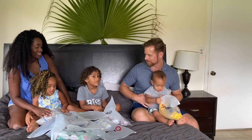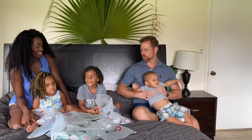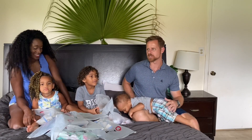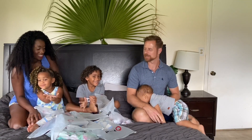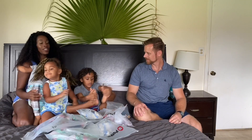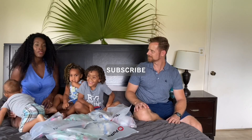If we don't like their clothes, what number are we going to hold up? One. That's right, number one. If we really like their clothes and they're the best, what number are we going to hold up? Yes! All right, let's get this video started. If you like this video, give it a thumbs up. Make sure you subscribe to our channel and put on the notification.